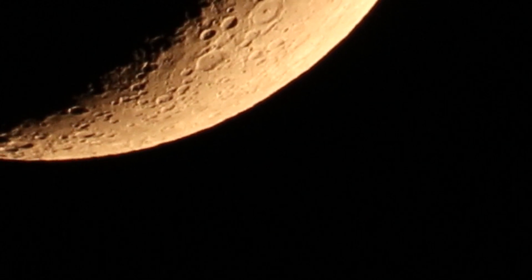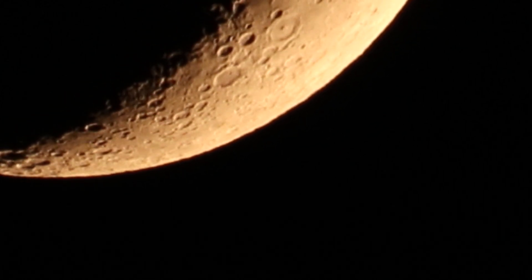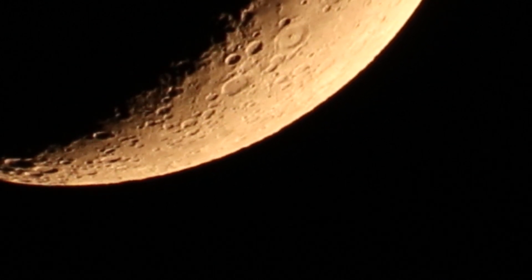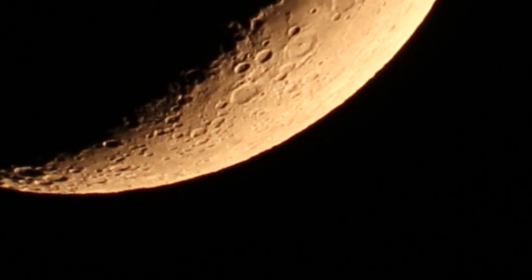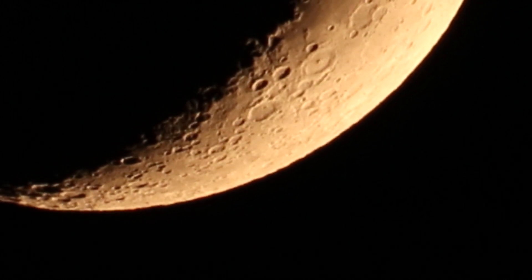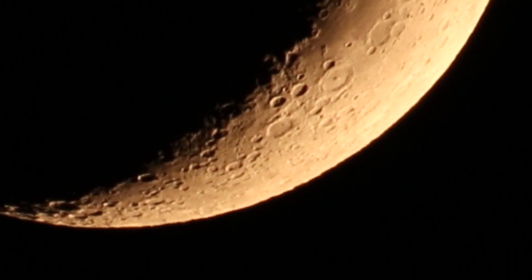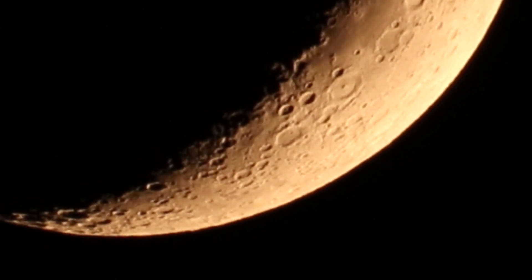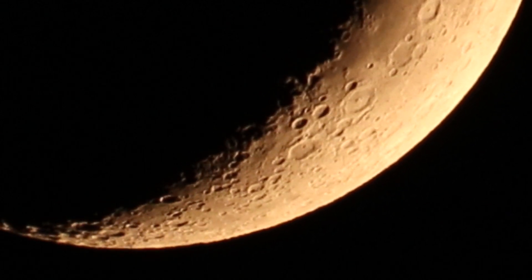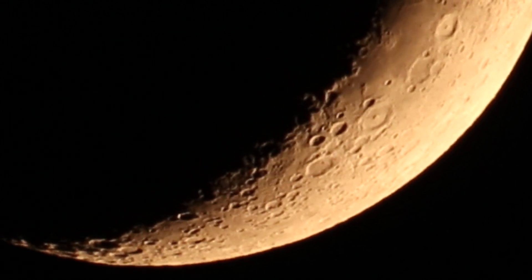I'm excited about the P1000 — still have about three weeks to go. It gets released September 6th, which is on a Thursday. I don't know what day they'll ship them out and how long it'll take to get here, but that's a nice looking crescent there.